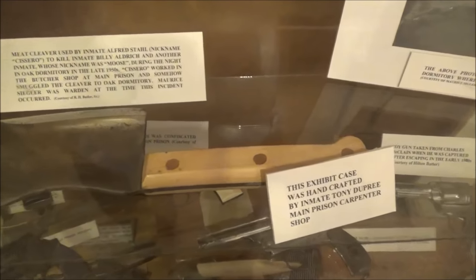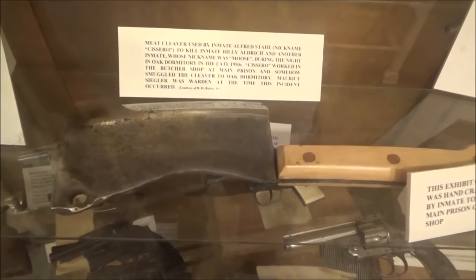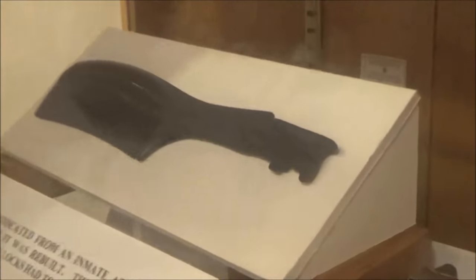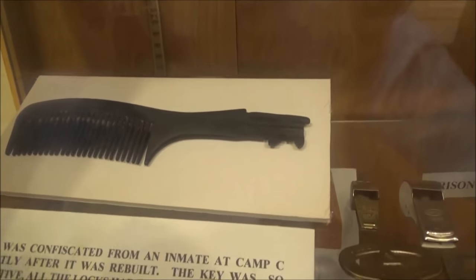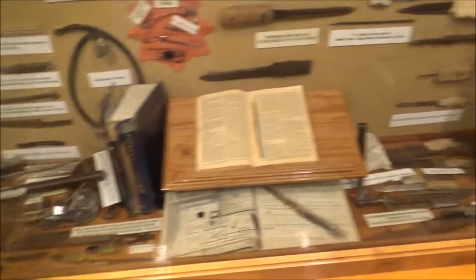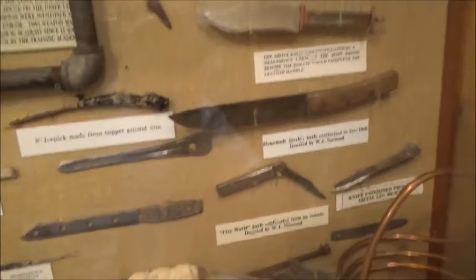I got that a prisoner made a ninja throwing star. Now this is a little graphic. This meat cleaver was used to actually murder someone by chopping their face apart, and kids look away because they have the photo of the chopped up face right there. This brush right here actually somehow carved the end to be a working key for all the prison locks. Prisoners are really ingenious. Look at all these crazy freaking weapons — there's like a million ways to stab someone in prison apparently.